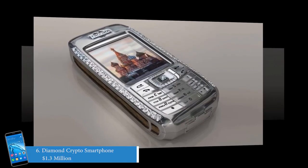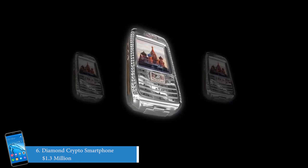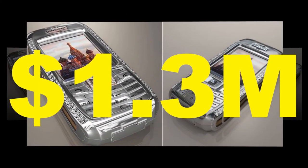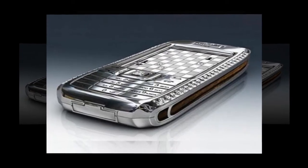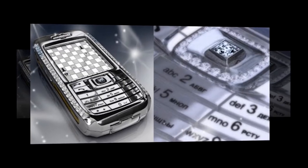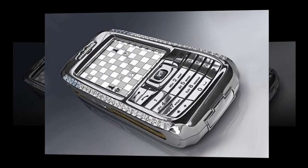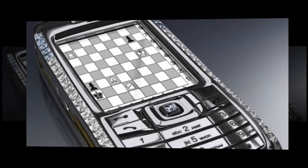Number 6 on the list is the Diamond Crypto Smartphone at 1.3 million dollars. It is designed by Peter Aloyssen and costs about 1.3 million dollars. The majority of the phone is made up of platinum, but its logo and home button are made from rose gold. It comprises 50 diamonds, among them 10 are rare blue diamonds, and the side paneling is made from the best quality Makassar ebony wood. The name of the phone comes from a special crypto program installed in it that keeps the user's information highly protected.